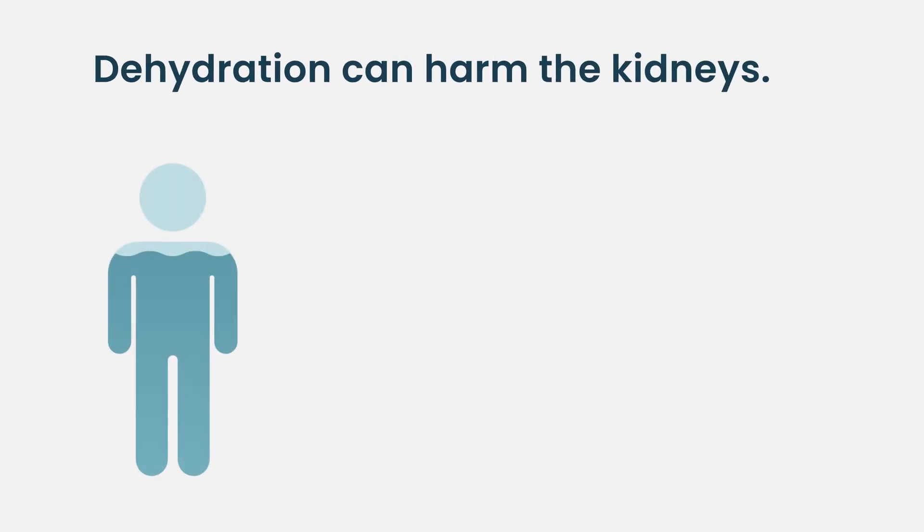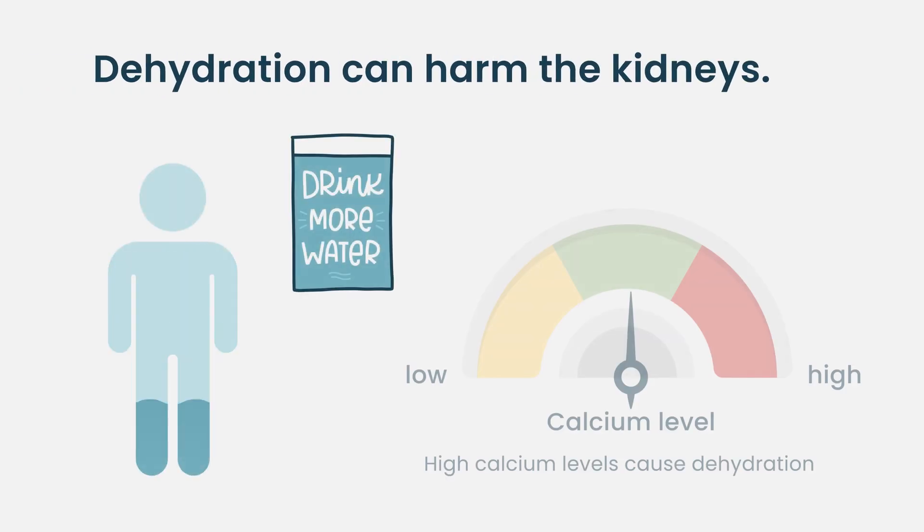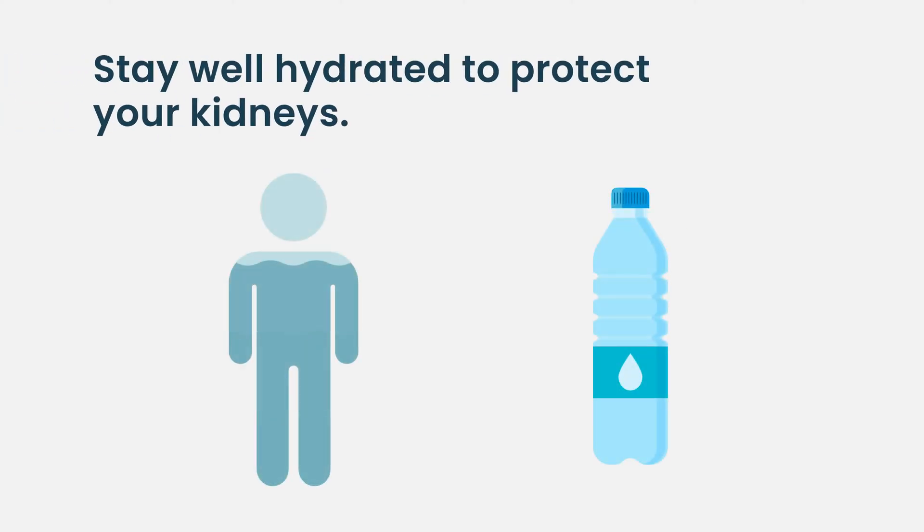Another important way that kidneys can get hurt in myeloma patients is dehydration. This can happen when the calcium level goes very high in the blood as a direct result of myeloma progressing, or when patients are feeling sick and not drinking enough fluids. One of the most important things patients with myeloma can do to protect their kidneys is to stay well hydrated — drinking lots of fluid during the daytime so they are regularly urinating throughout the day.